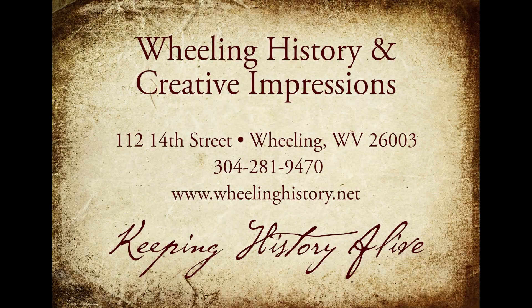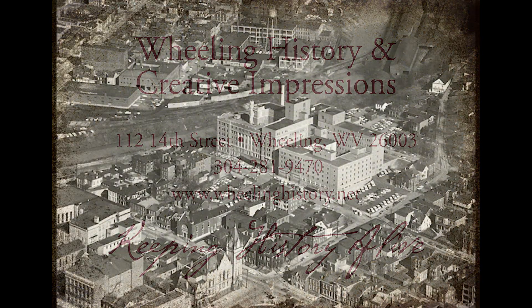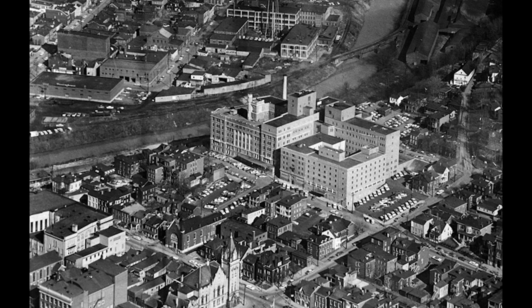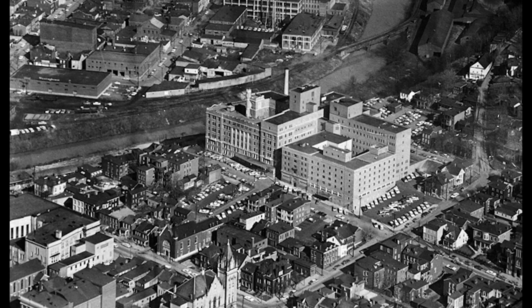Here's a new story: Wheeling, Gone Forever. I think you all remember this, and I think it's about ready to be torn down. But this is the Ohio Valley Medical Center.